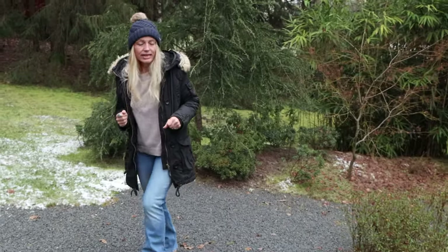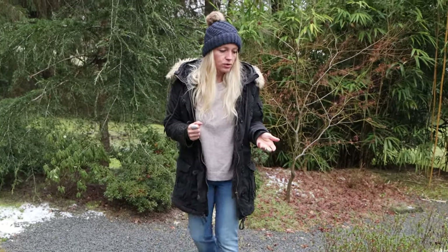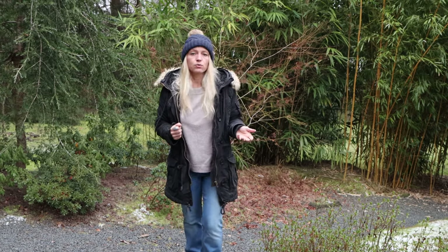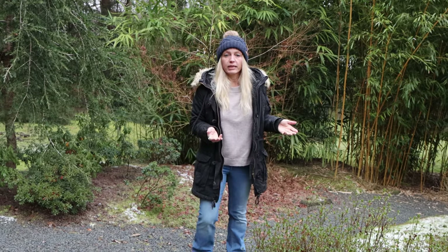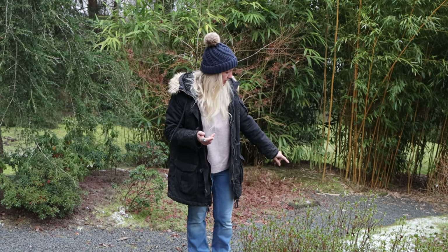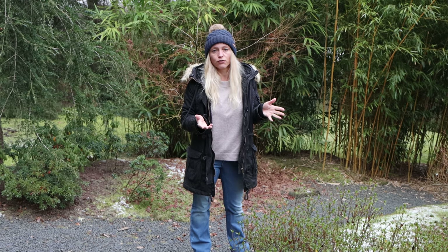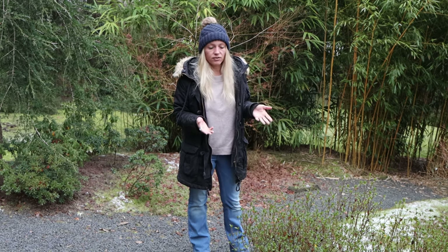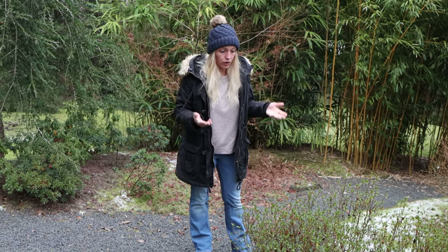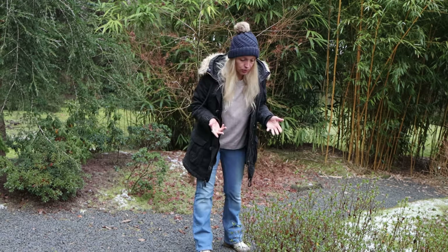The weather started changing and it went from really nice autumn weather to a lot of rain suddenly. This is why nothing actually has been cleaned up — we have had rain most of the time. There was not really snow yet, just a tiny bit like you saw in the last video. And because everything is really soaking wet and now frozen most of the time, we can't clean it up. We'll have to wait for warmer weather.